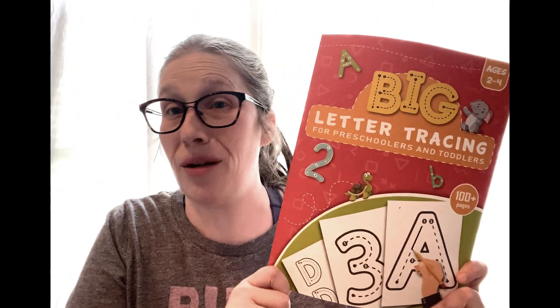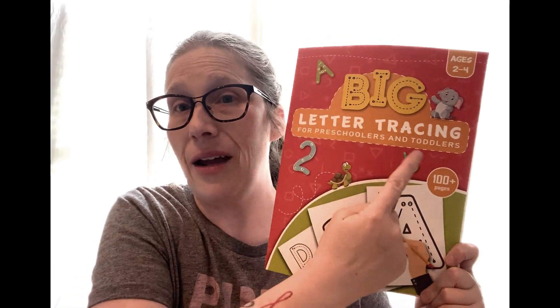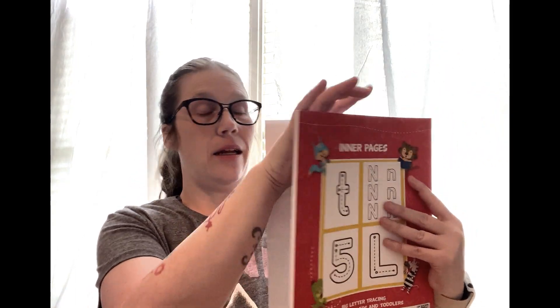My son has a full-body motor planning delay. Here in Kansas we call it CAS — Childhood Apraxia of Speech — which is a full-body motor planning delay. He is three and still cannot hold a pencil or crayon in a mature tripod grip, so we're working on it. I found this big letter tracing workbook for super cheap on Amazon and I'm really excited about it. It starts with shapes.